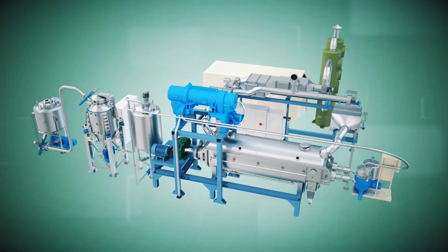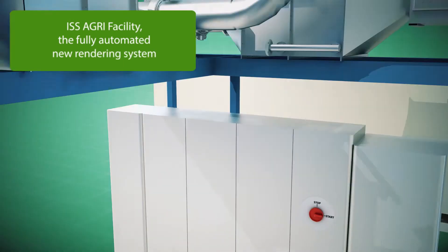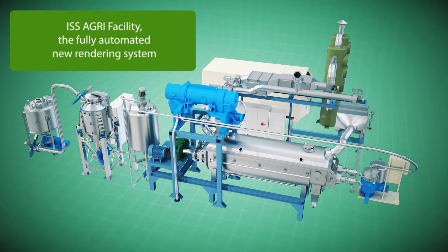Introducing the new rendering process by Celitron. The ISS Agri-Facility is a fully automated system used for animal byproduct rendering.